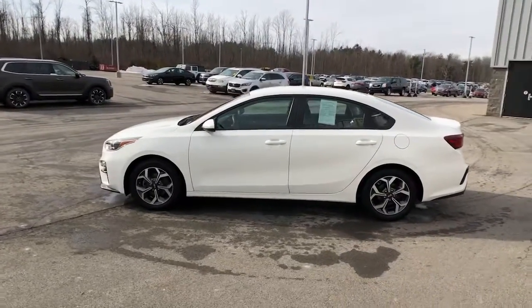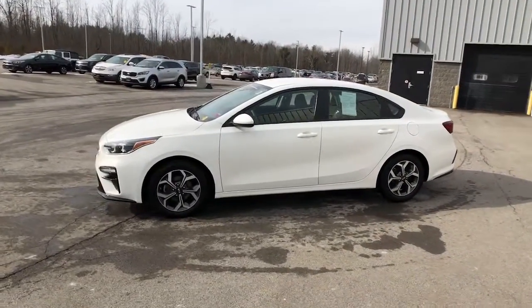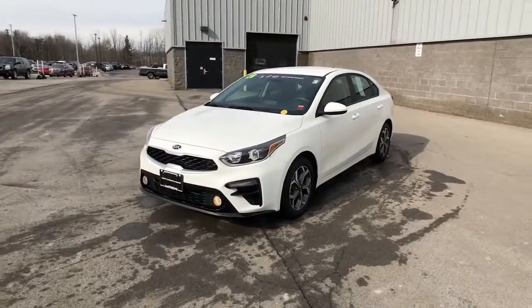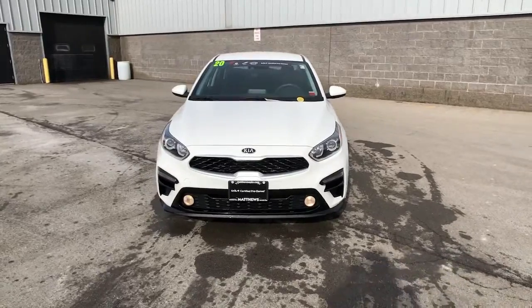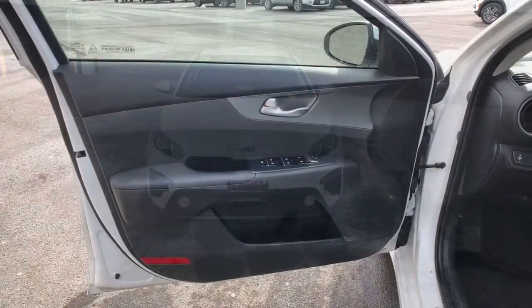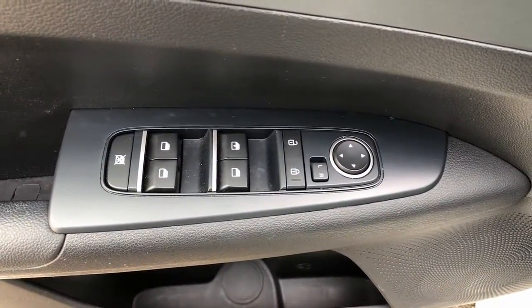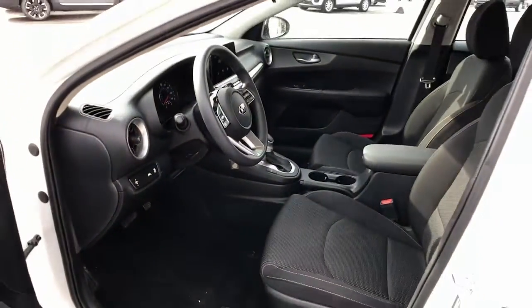The following are some of this vehicle's highlighted options: keyless entry, aluminum wheels, alarm, electronic stability control, steering wheel audio controls, intermittent wipers, traction control, passenger vanity mirror, tire pressure monitoring system, and floor mats.